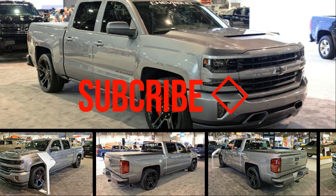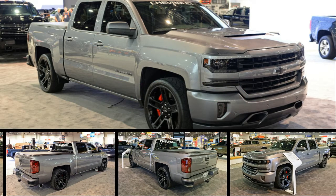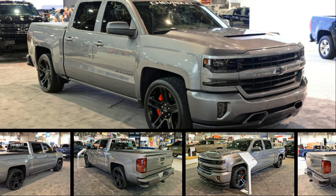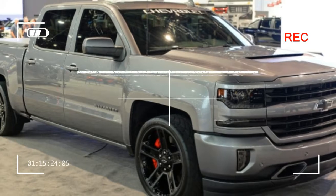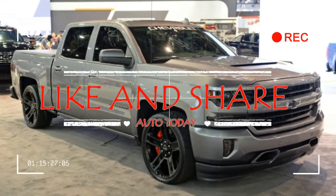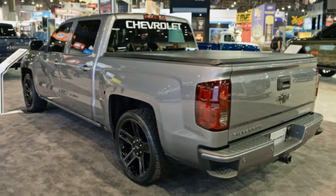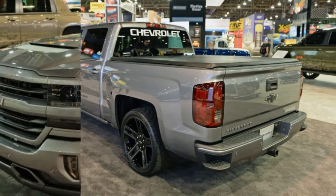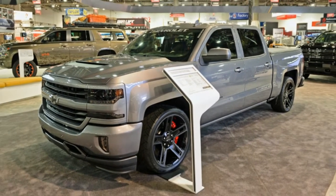It has been years since Chevrolet has offered a high-performance version of its Silverado pickup truck, but a new concept for this year's SEMA show imagines what a revival of the Silverado SS could look like. Called the Silverado Performance Concept, this street-oriented truck packs a supercharger, upgraded brakes, performance tires, and a bit more visual aggression courtesy of some surprisingly tasteful exterior tweaks.